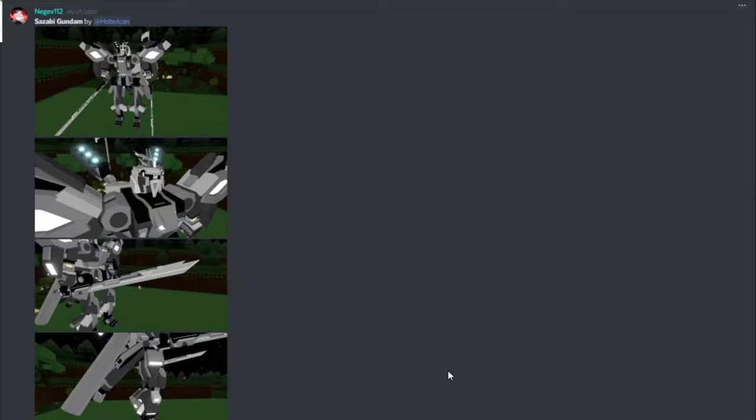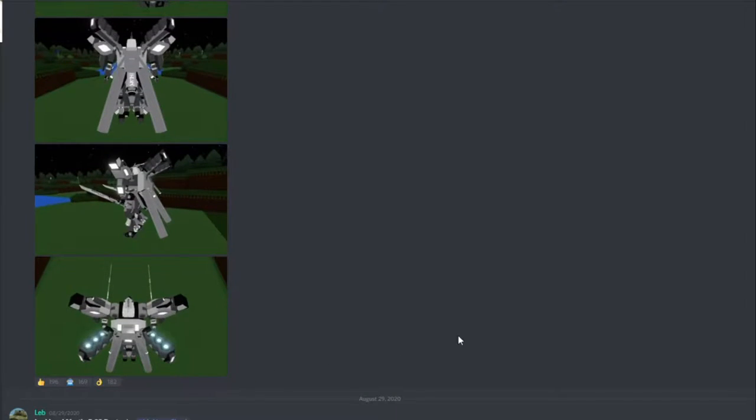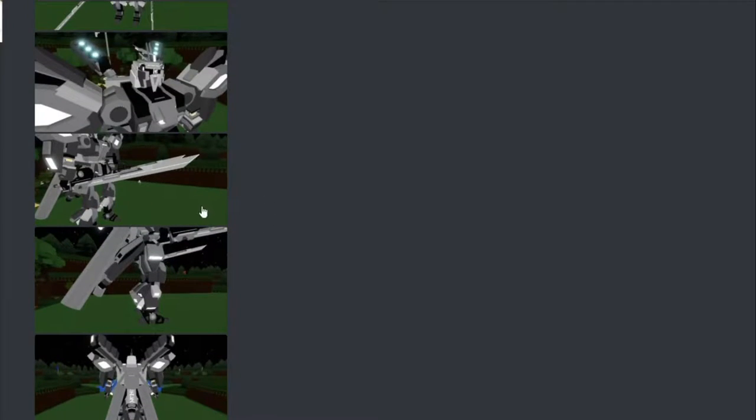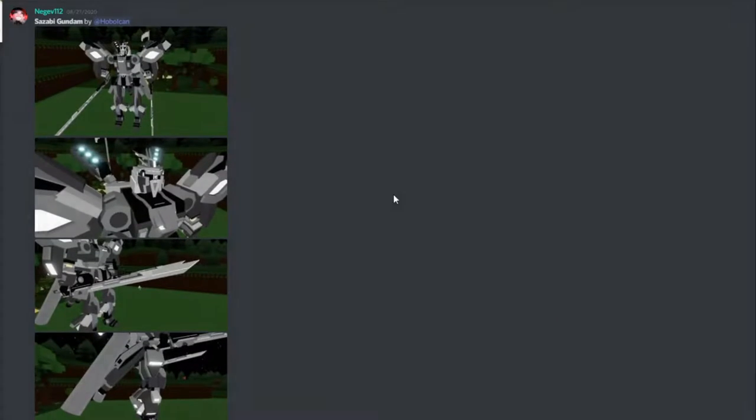Here we are. So the first build I found was Subub Savie Gundam, and it seems like it's a mech-type build that has a double-wielding sword and wing-like objects on the back of it. It reminds me of Transformers in a way, because of its metallic-like nature. It is very robotic and nice-looking.